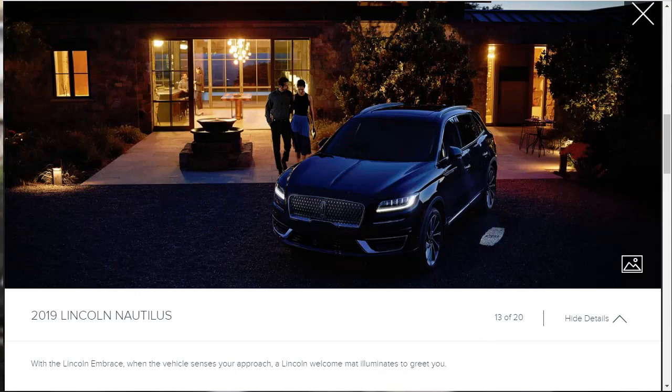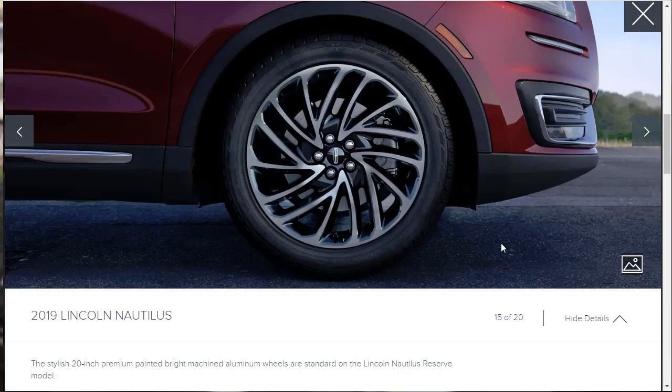They're talking about the Lincoln Embrace — when the vehicle senses you approaching, probably detecting the key fob, a Lincoln welcome mat illuminates to greet you. There's a splash of light off the bottom of the folded side mirror showing the Lincoln icon to light your path. That's pretty cool. The 20-inch premium wheels shown here are standard on the Reserve, which is the trim we're going to be building.